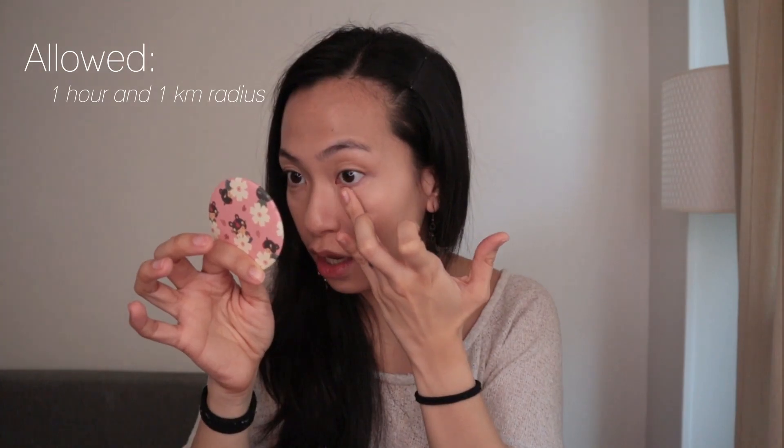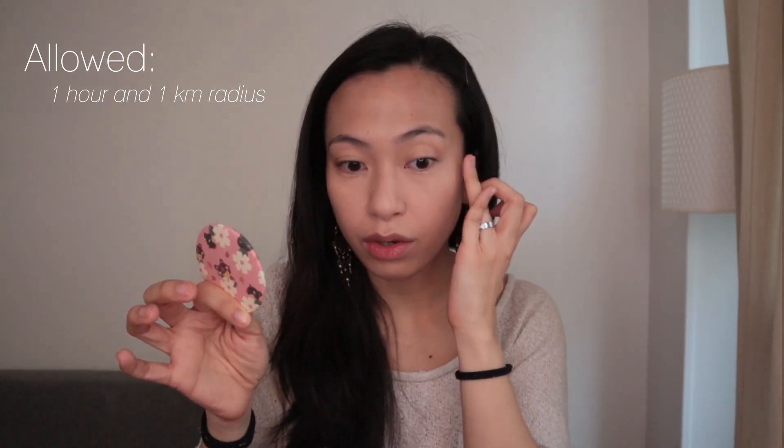I'm gonna start with my concealer just for my eyes. The lockdown we have is basically we're allowed one hour outside and we cannot go beyond one kilometer radius away from our residence. If you go jogging, that's how far you can go, or you just go around in a circle. That's not much of a problem for most people here because there's groceries every two to three blocks, so everyone has access to food and pharmacies — I think there are about three to five pharmacies within the one kilometer radius that we live in.